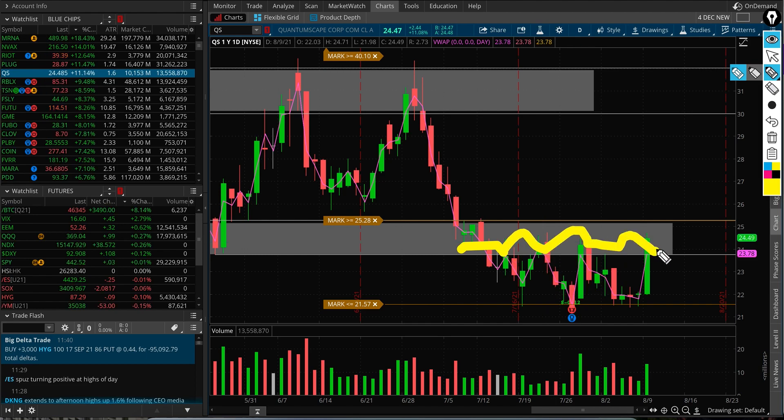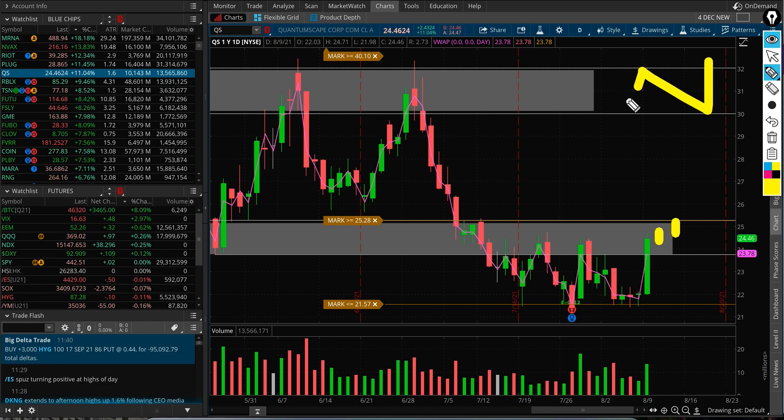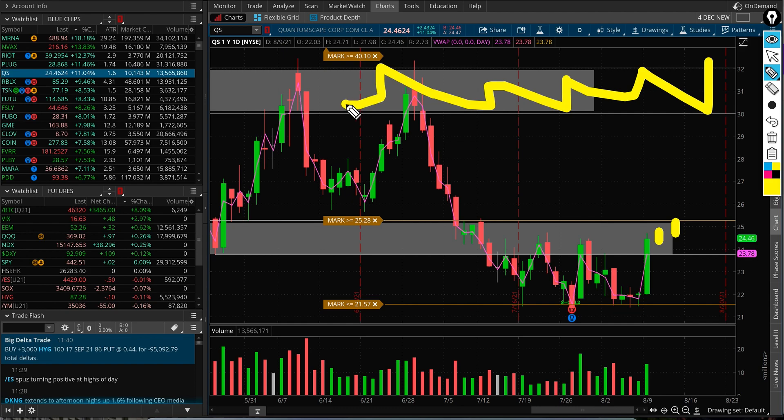This is a huge move and I do think a lot of shorts are getting squeezed from here. For the bulls, the best case scenario would be for this stock not to give back these gains — just like it did previously when it went up and then gave it right back. For the momentum to pick up, it needs to stay above 24 at least and build from there, get above 25, and from there it has decent room all the way to the next supply at 30-32.